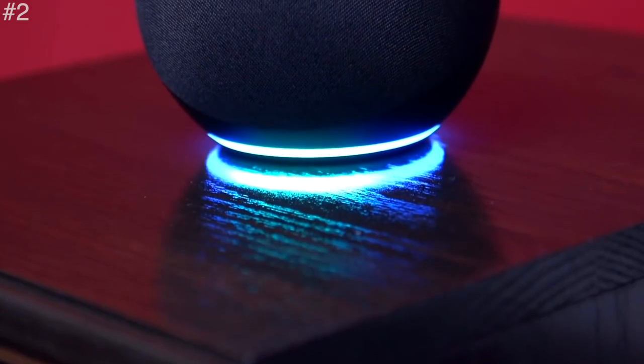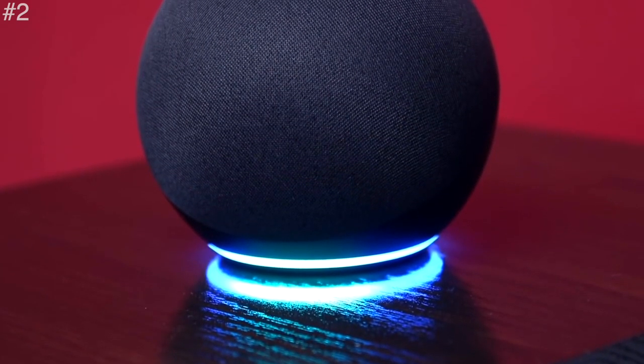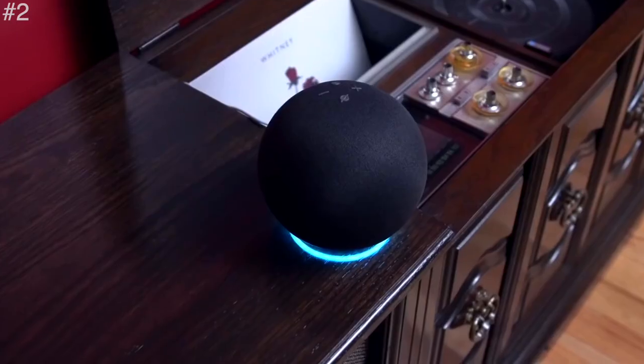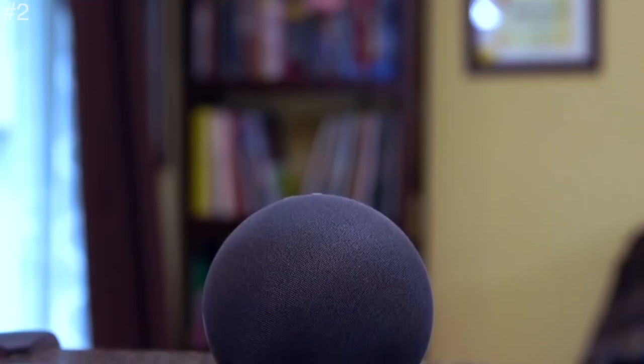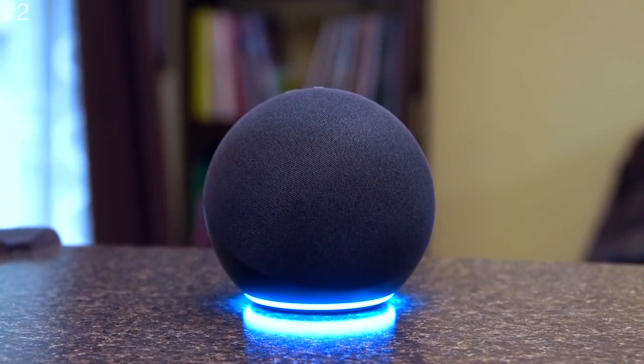Use your voice to turn on lights, adjust thermostats, and lock doors with compatible devices. Built with multiple layers of privacy protections and controls, including a microphone off button that electronically disconnects the microphones. It is a great product that keeps you updated every day.